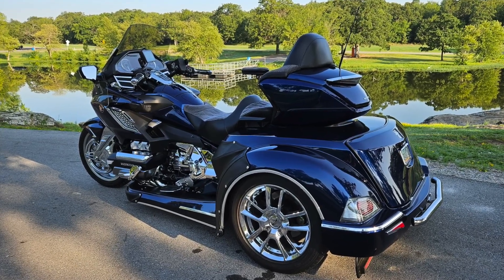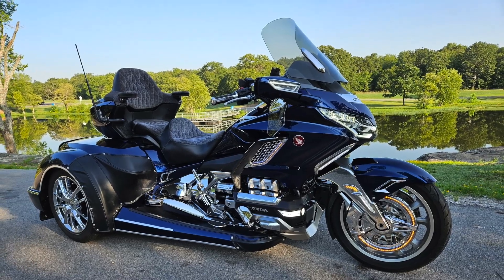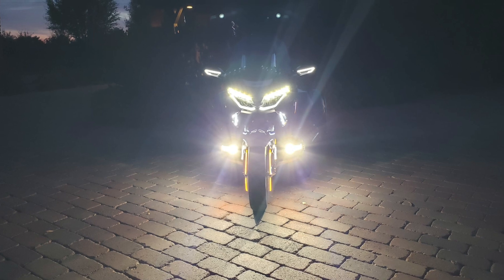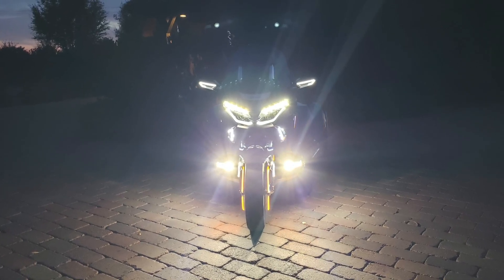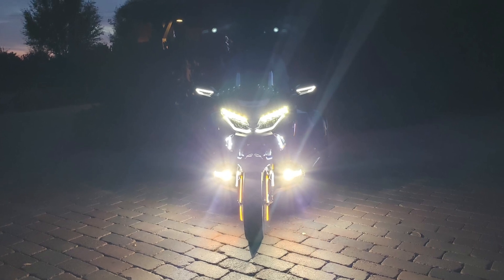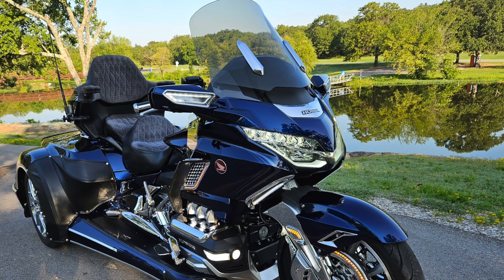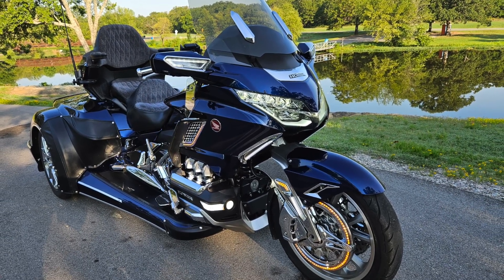So we probably missed a bunch of stuff on this bike, but we did a pretty good job. We're going to paste in the comments a list of everything we went over, and we'll also put in our email address just in case you're interested and want to get in touch with the owner, ask some more questions, or maybe bring this baby home for your garage. It's a great Gold Wing. All right, we'll catch you guys later. Take care.